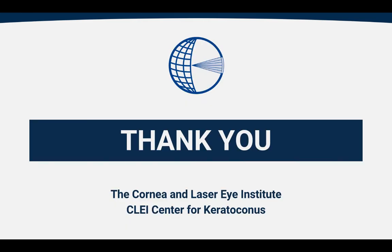With that, I'd like to thank you for your time. Join us next week for another edition of our keratoconus blog.